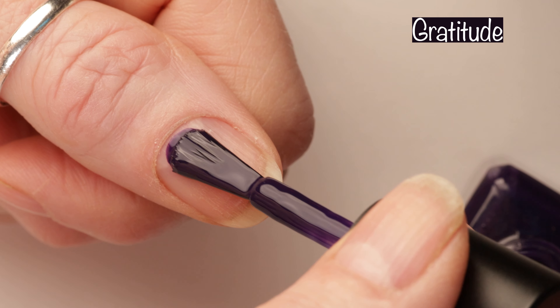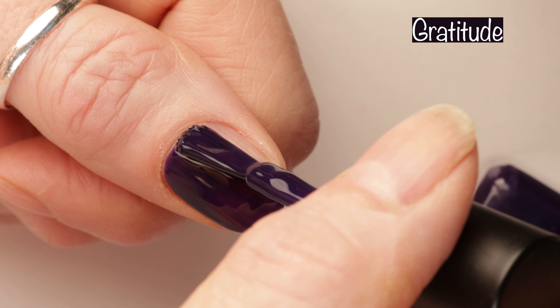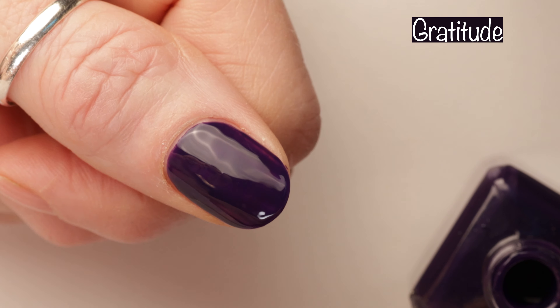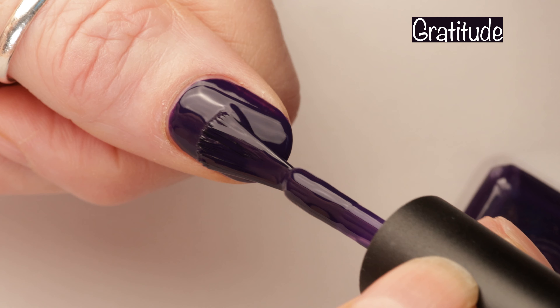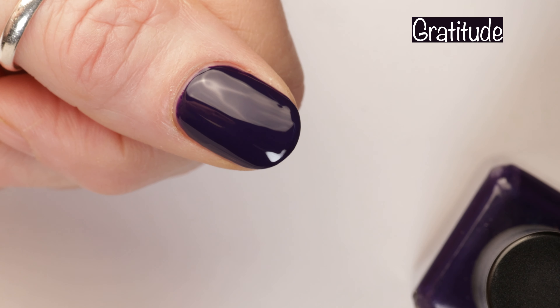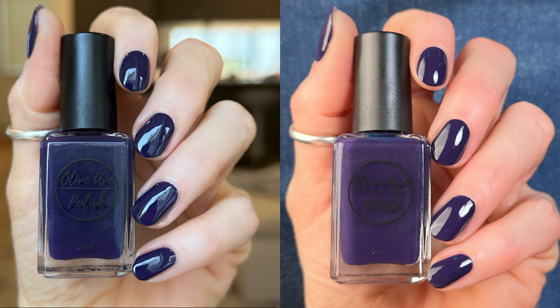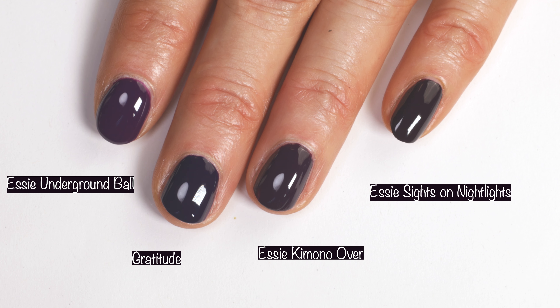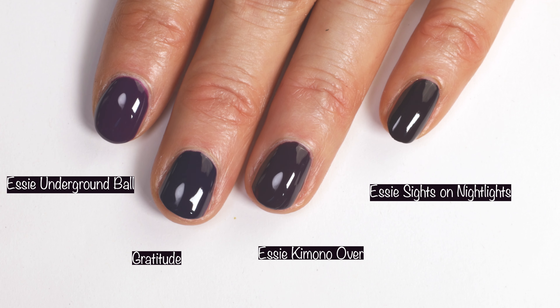Next up is Gratitude, another fave from this collection. Gratitude is described as a violet cream, and this is another one that is so shiny without a top coat. It's completely opaque in two coats and it's absolutely gorgeous on the nail. Here you can see it in outdoor sunlight, indoor studio lighting, and indoors with no special lighting. And comparisons: here we have Essie Underground Ball, Essie Kimono Over, and Essie Sights On Night Lights — so you can see how those compare. There are a few oldies but goodies there.